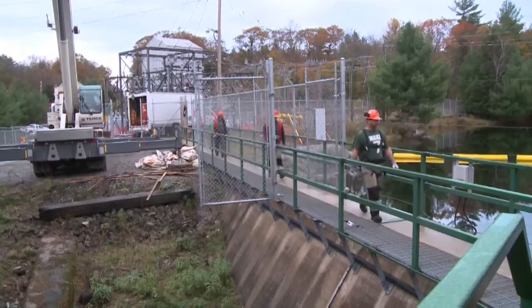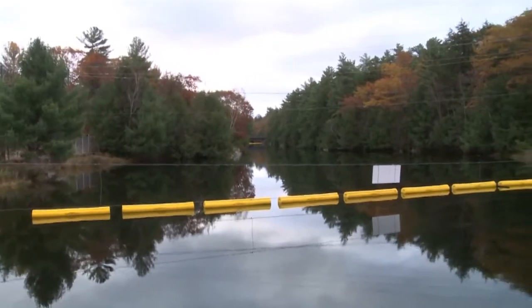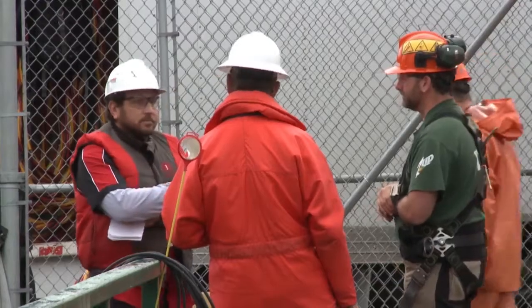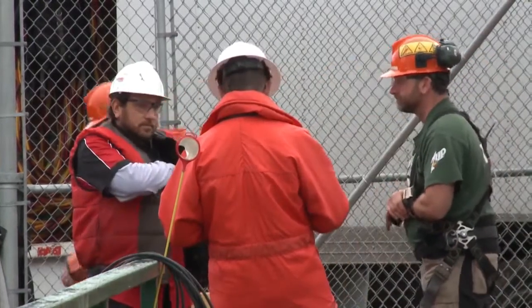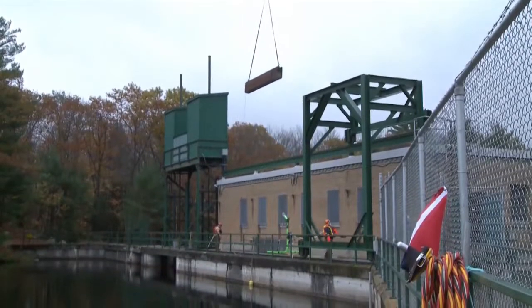My name is Marcel Labelle and I'm a Health and Safety Inspector for the Ontario Ministry of Labor. Today we're at the Ragged Rapids Ontario Power Generation Dam. There's a diving project being conducted here for care and maintenance in which stop logs will be checked for seals and removal with a 60-ton crane and with a full diving team in place.